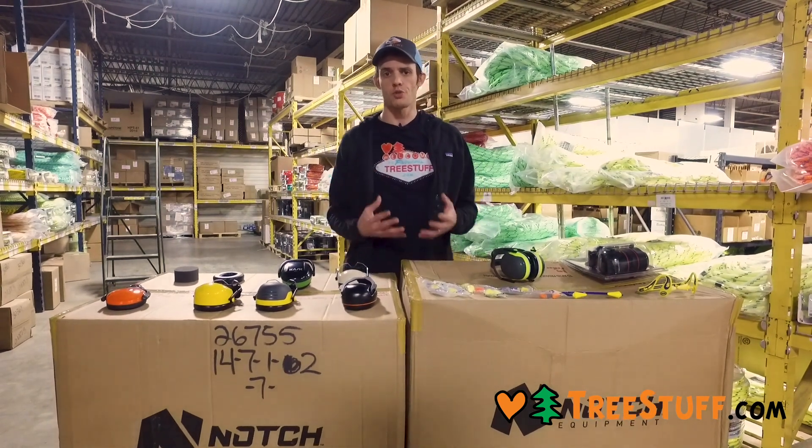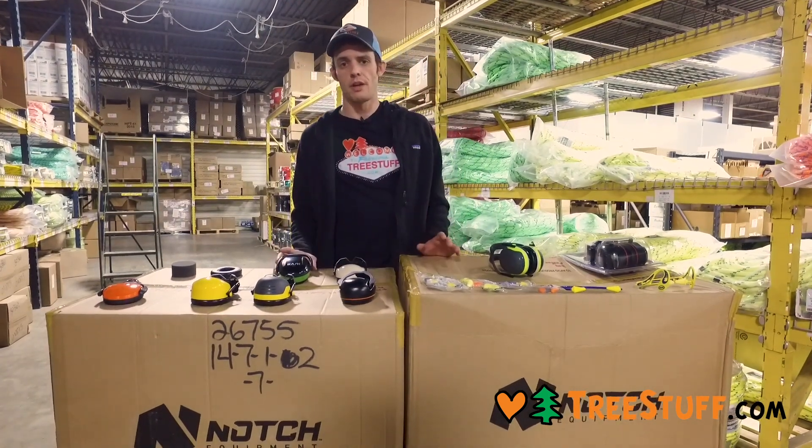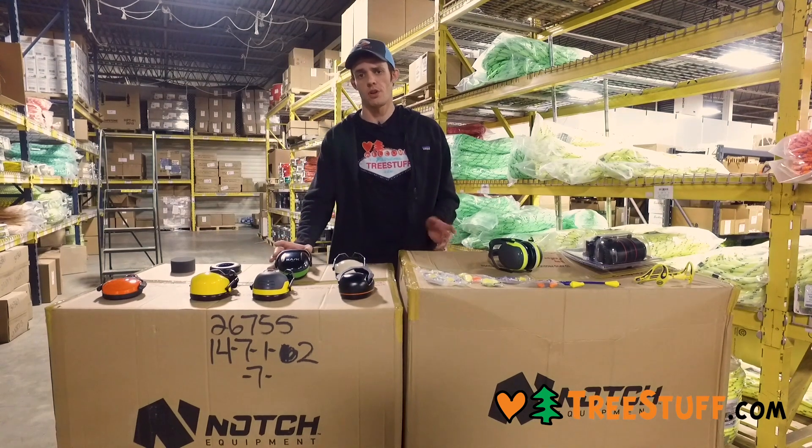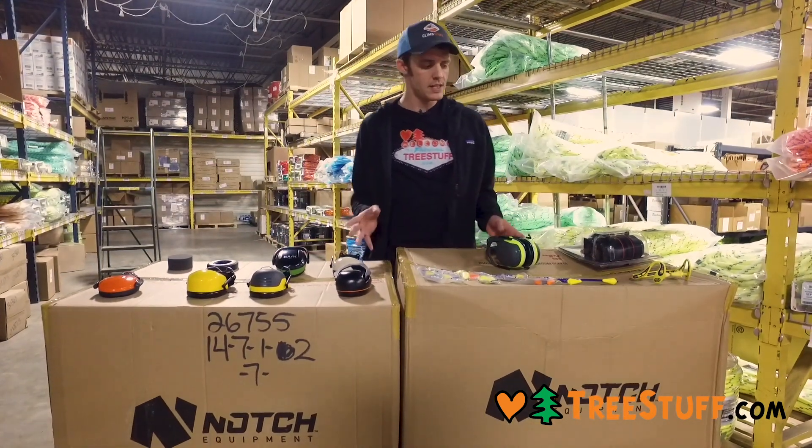These things are incredibly destructive to your ears. I encourage you to wear hearing protection. There are a lot of great options, as well as some really cool communication systems that can make it better and easier. So let's dig in.